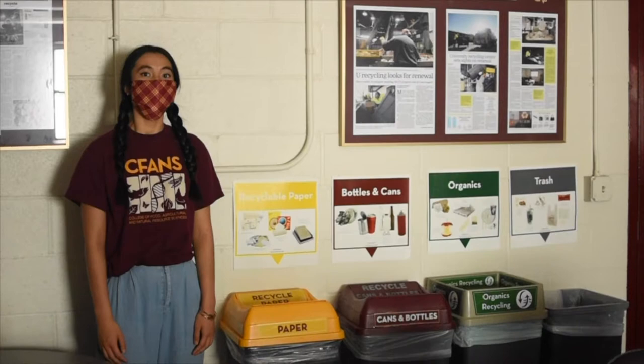Waste is sorted into different categories such as cans and bottles and paper by hand. Materials are then sold in the Twin Cities area. Because the University of Minnesota takes such a hands-on approach to recycling, we're able to make sure all recyclable materials are handled locally, ethically, and sustainably. Check out the recycling website to learn more about what's recyclable on campus.